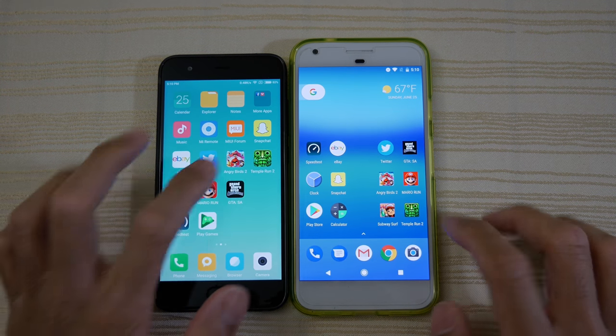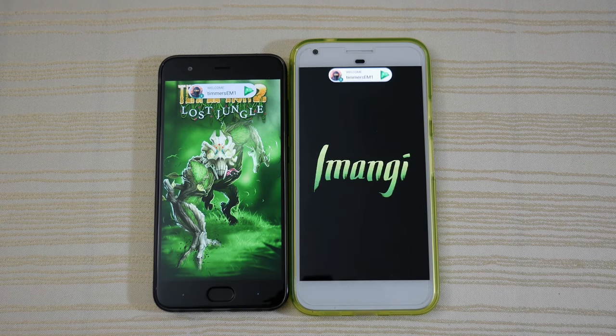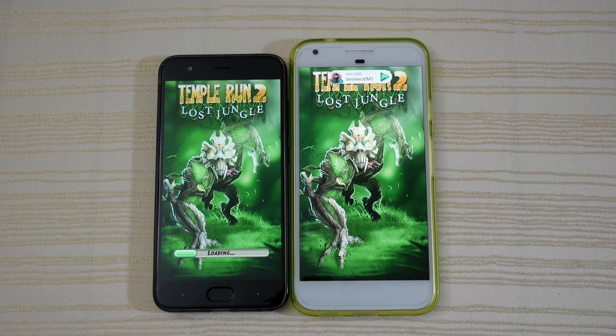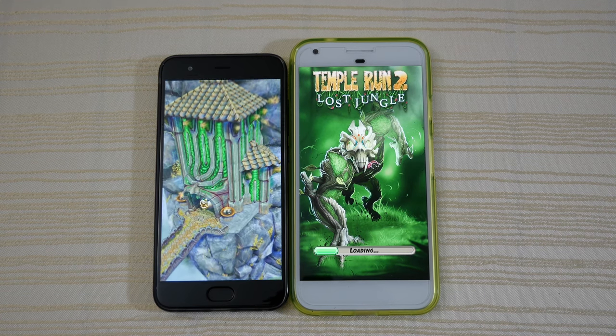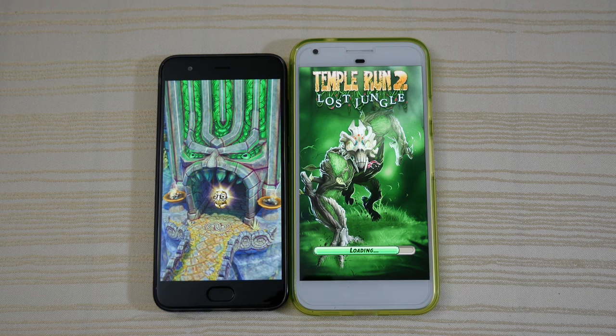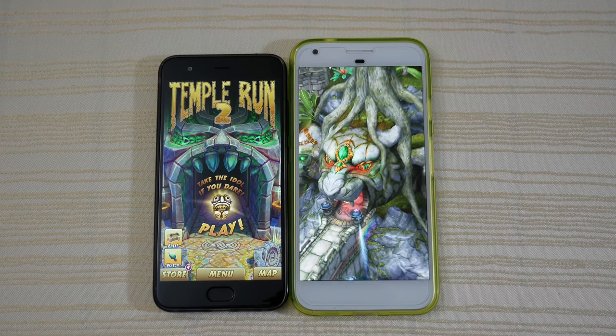And finally we have Temple Run 2. Again, the Snapdragon 835 on the Mi 6 — a bit faster here.